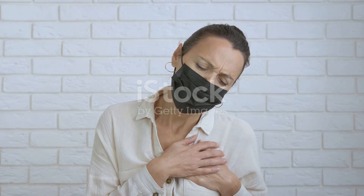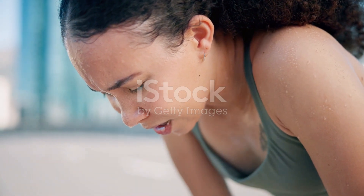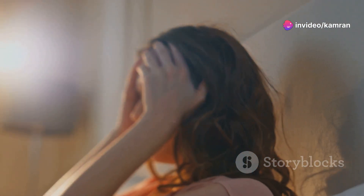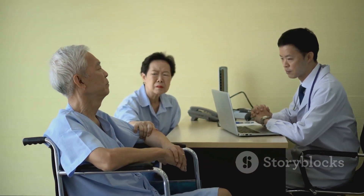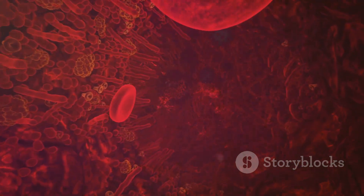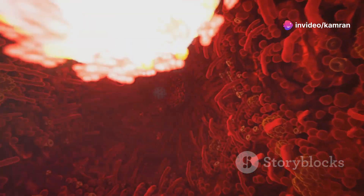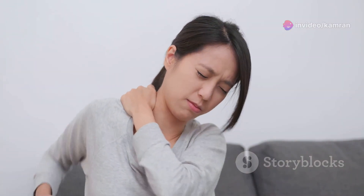Ever feel like you just can't catch your breath, even after the smallest amount of exertion? Or maybe you find yourself feeling lightheaded or dizzy, especially when you stand up too quickly? This too could be linked to vitamin B12 deficiency. B12 plays a crucial role in ensuring your body produces enough healthy red blood cells, which carry oxygen throughout your body.